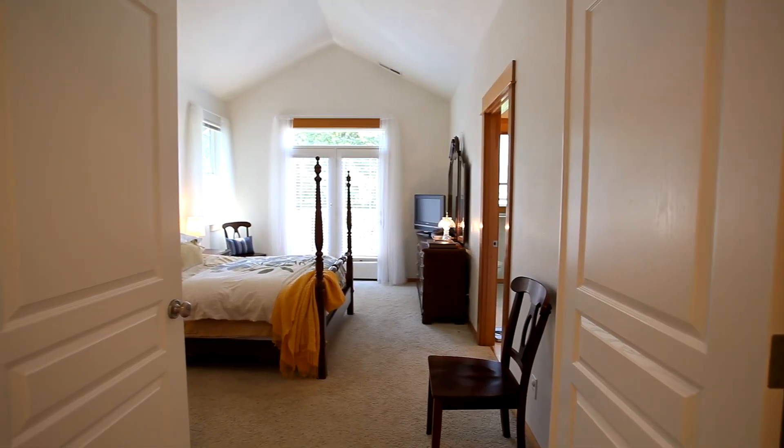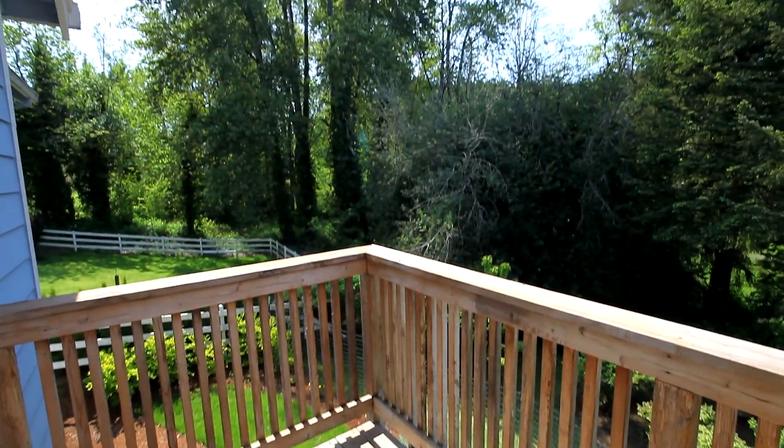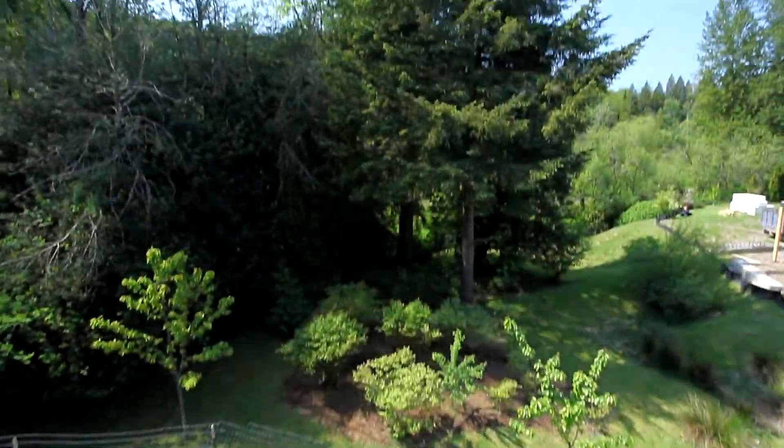Double doors open to the main level master suite with vaulted ceilings. French doors open to the private cedar deck where you can enjoy the serenity of the beautiful hills and listen to the sounds of nature.